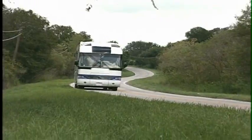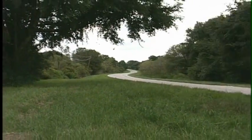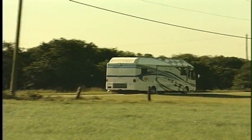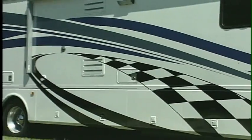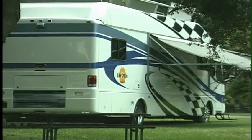This coach is a real powerhouse, riding an easy-handling Freightliner XC chassis with a 330-horsepower CAT diesel engine and a 6-speed Allison transmission. At 39 feet in length, with a 252-inch wheelbase, this coach has the wide stance and superb engineering you'd expect in a luxury motorhome.